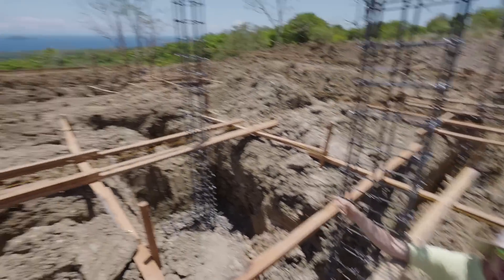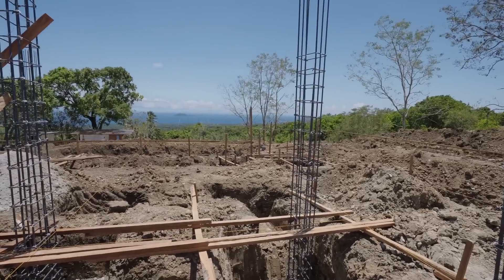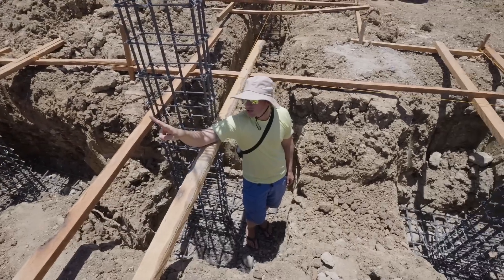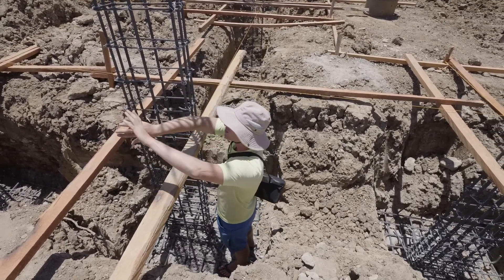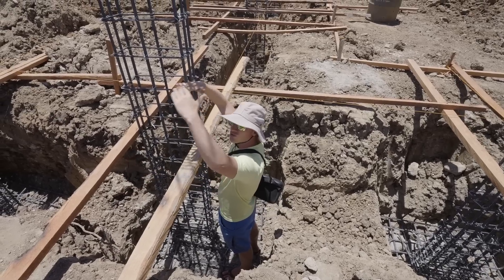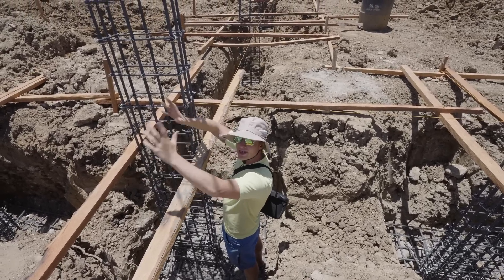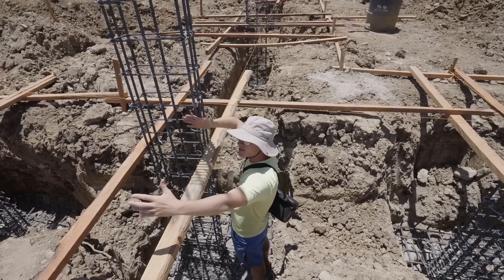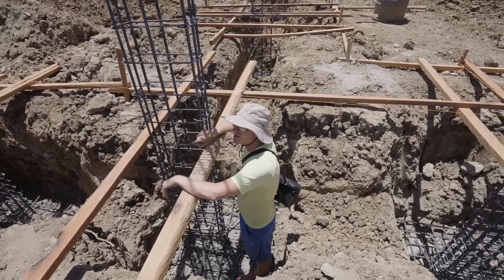We actually have two posts very close to each other. Those two posts on the left side are for the big window area because that roof is going to be very heavy. We only have a maximum amount of space approved for the structural part, so that's very important.